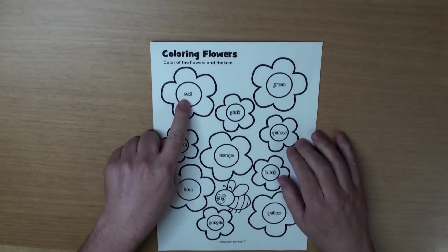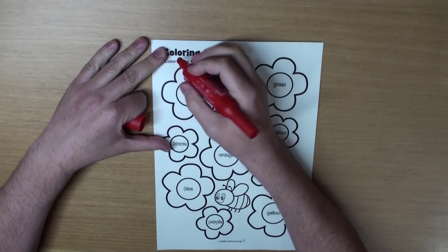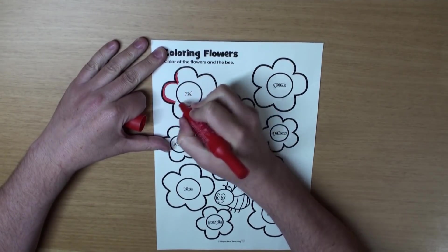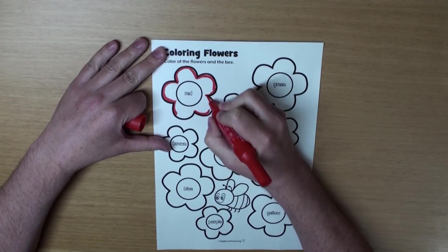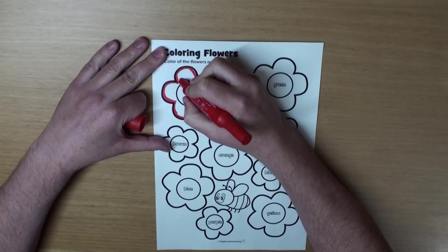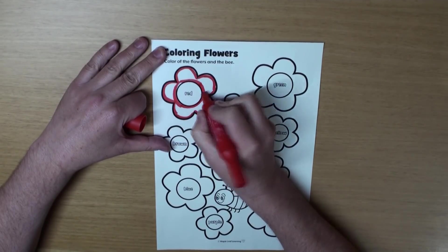What color is the first flower? Can you read? That's right, it's red. It's a big, red, beautiful flower. I love flowers. How about you?